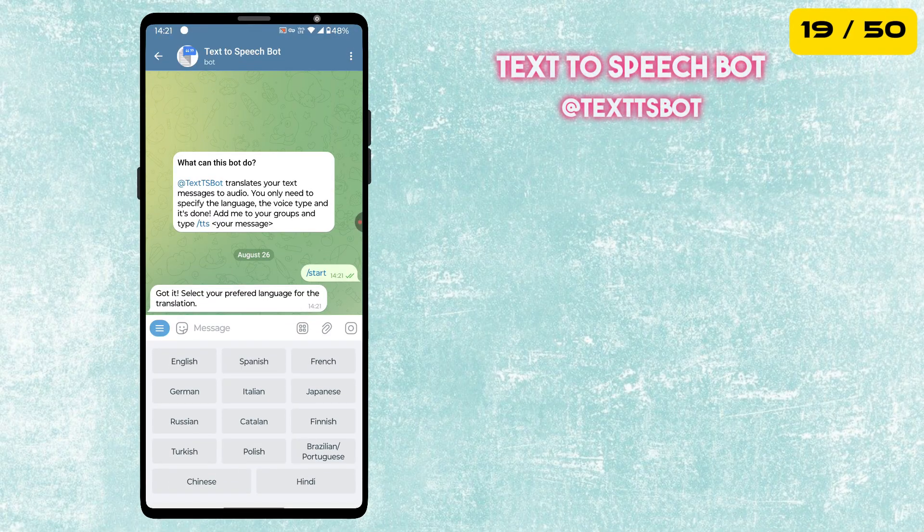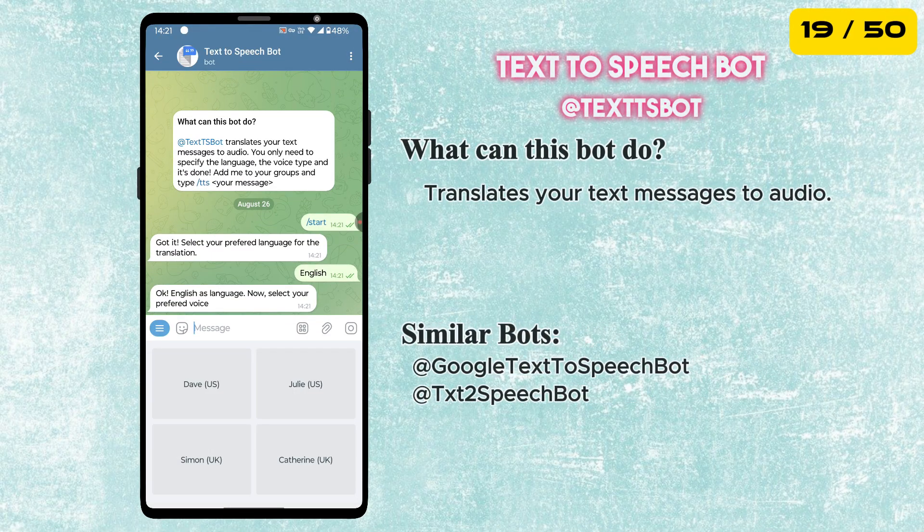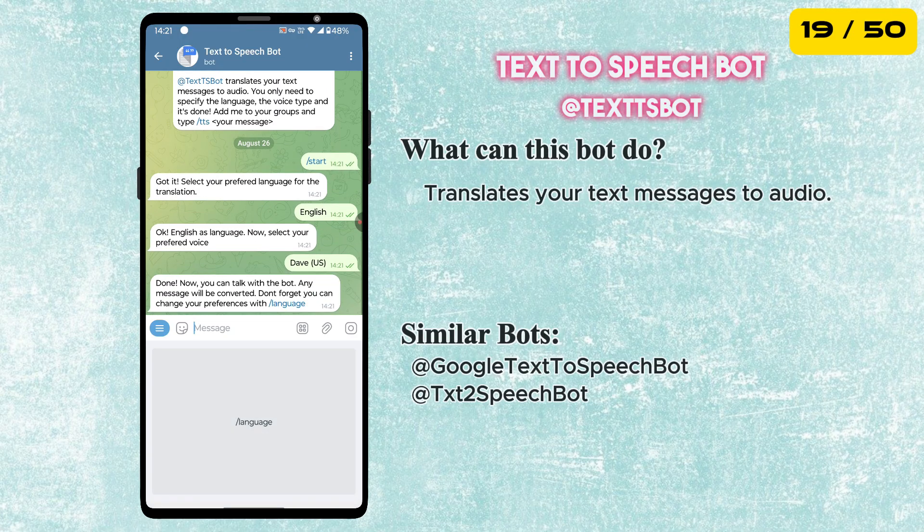The next bot is called Text-to-Speech. This will translate your text messages to audio.